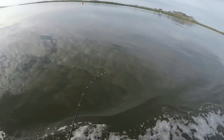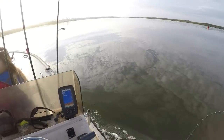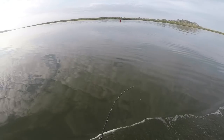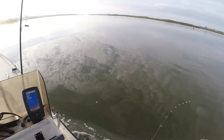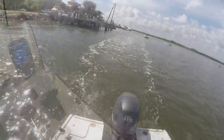All right guys, our first no-wake zone. I've got my little rattle trap out, we're gonna start off with that and see if we can pull out a couple bluefish. If we start getting some hits, I'll rig up Summer with a little bomber and we'll try it out for a while.